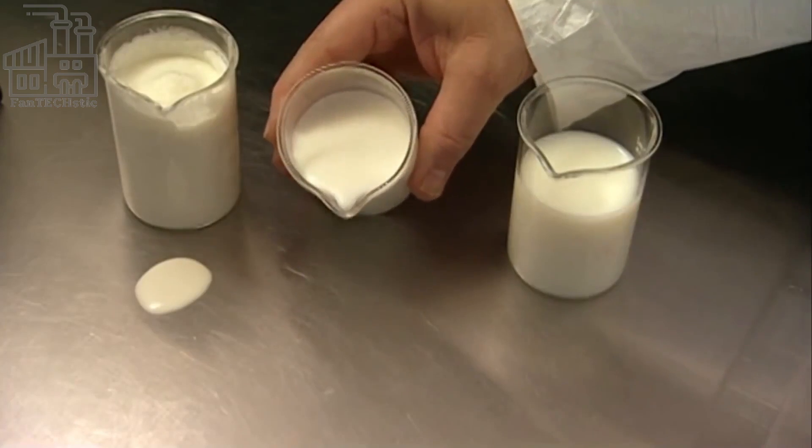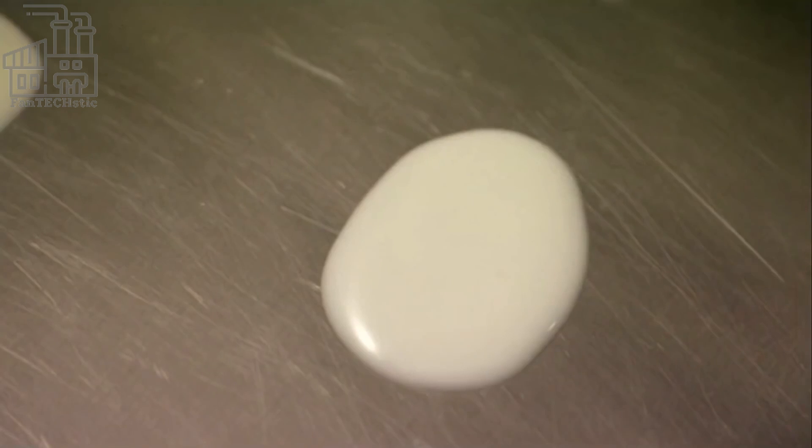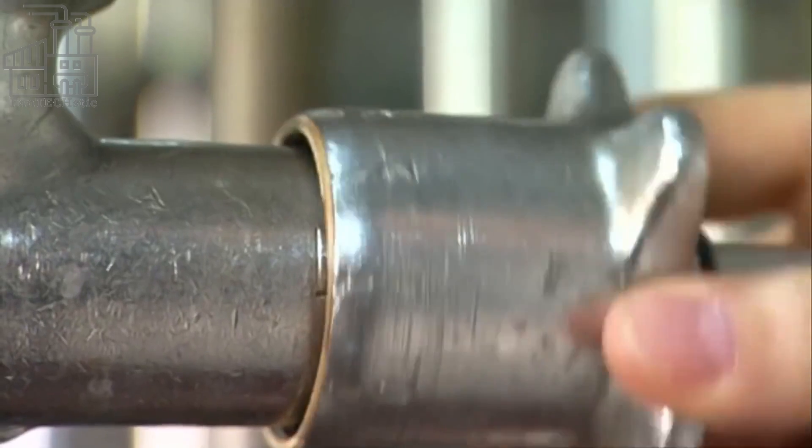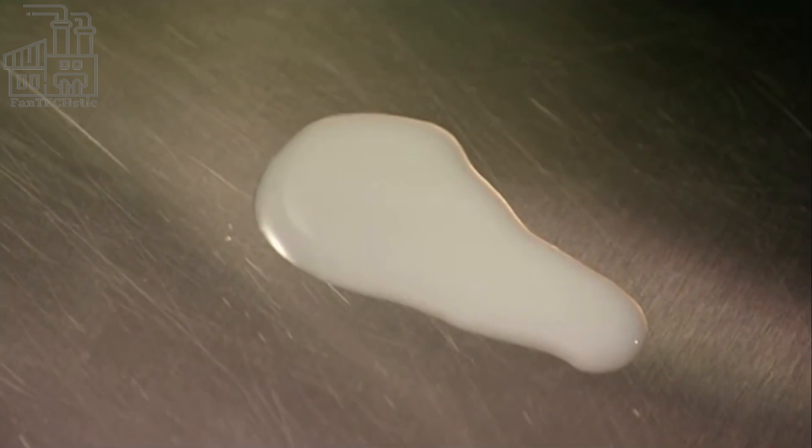At the dairy, milk samples are first sent to the laboratory where skilled technicians check the quality of the milk. These samples are tested based on texture, color, and other microscopic tests. Any sample that falls short of the company's standards is separated from the good ones and discarded.